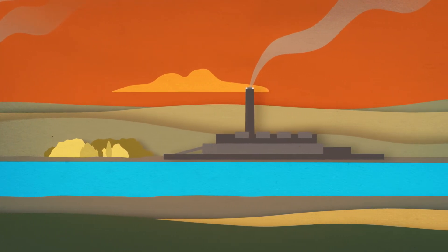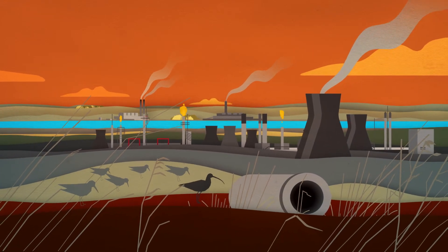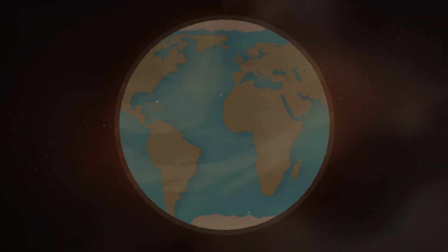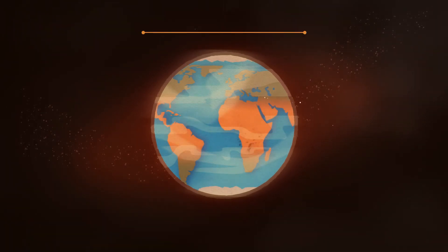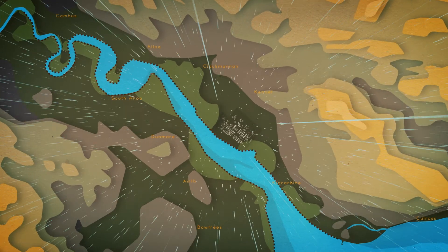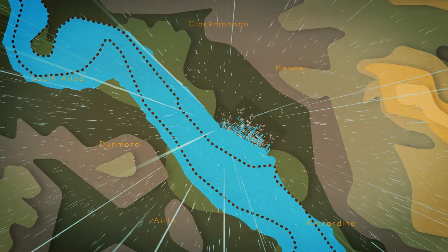Power stations at Kincardine and Longannet, and Grangemouth's oil refinery were built. Not only were these built on reclaimed land, some actually created new areas of land from the ash they produced, which radically changed the shape of the river. The intense use of fossil fuels globally has had an extremely negative impact on the planet, releasing huge amounts of carbon dioxide into the atmosphere and contributing to climate change. More powerful storms are already beginning to erode the salt marsh and overtop existing sea walls, leaving these crucially important habitats, and the species that rely on them, under threat.